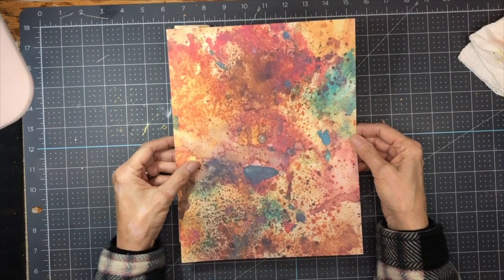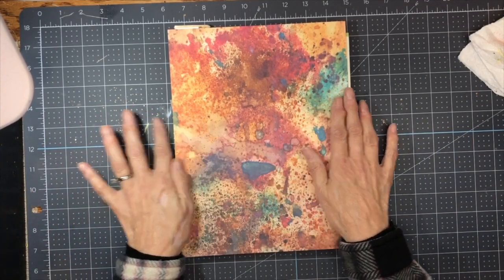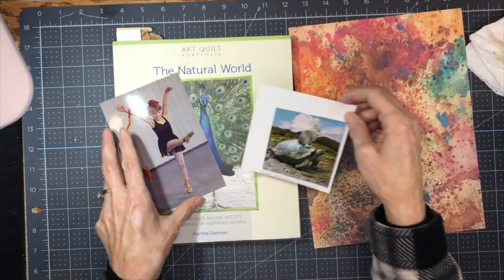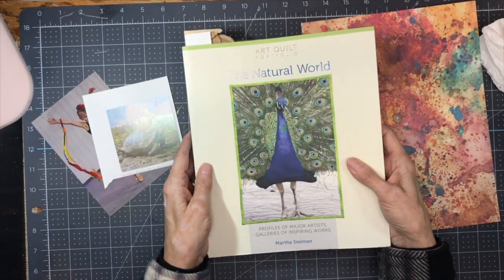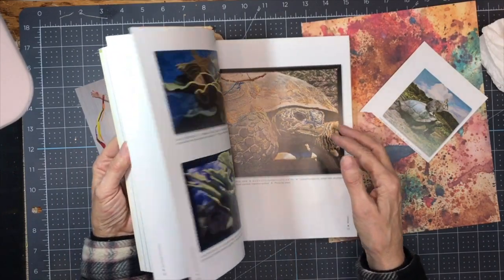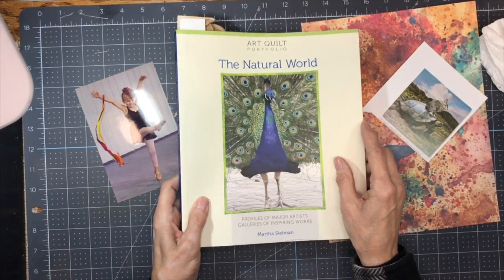I'm using a background that I made probably about a year ago with just some inks. As I made it, I took pictures at every stage before I laid on the next layer. I printed this from my tablet so that I would have it on this heavier matte paper. For the turtle, I have this image I'm going to fussy cut out from the book Art Quilt Portfolio — these are actually done on fabric and the images in here are just beautiful. This is where I got the giraffes for prompt number two. It's just a really great book, full of beautiful quilts from very talented people.